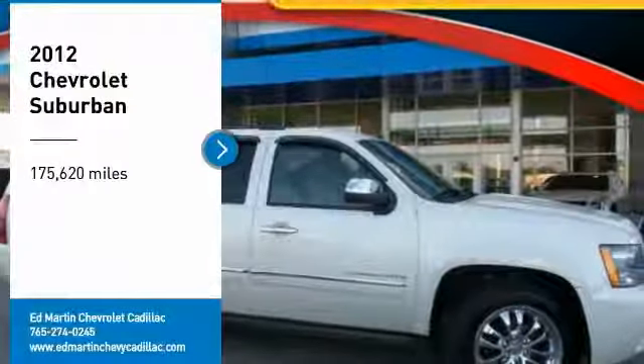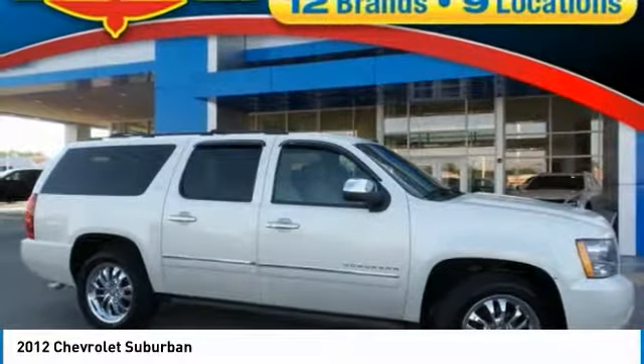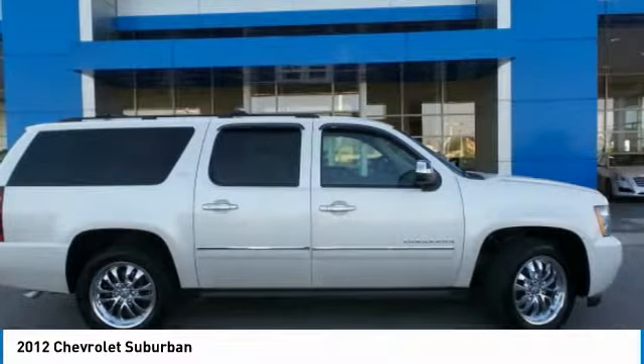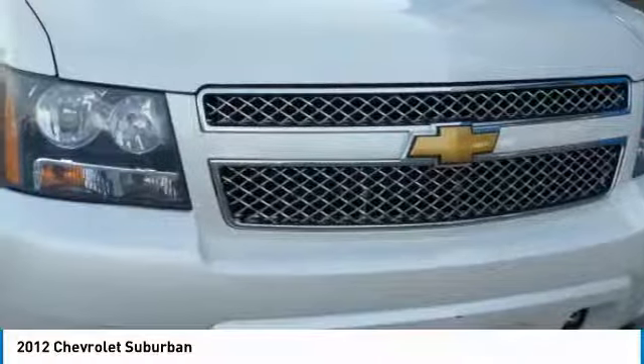You are going to love the 2012 Suburban. Suburban excels at towing heavy trailers, hauling loads of people and gear, and enduring hard use and rugged terrain.